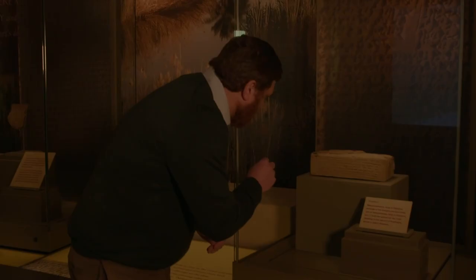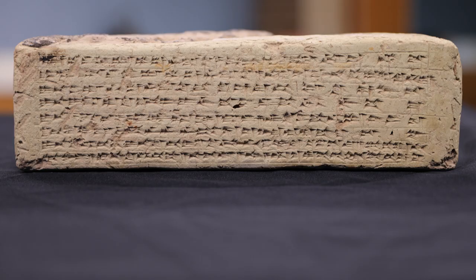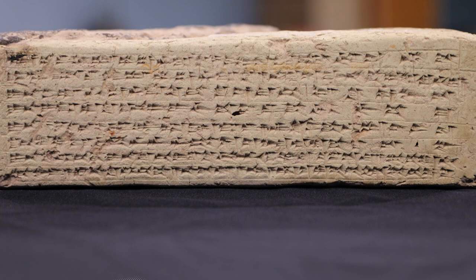Let's read it together. I am Nebuchadnezzar, king of Babylon, provider of the Asangila and the Azidah, son of Nabopolassar, king of Babylon. I built the palace for my royal dwelling in the district of Ka-Dengerah, which is within Babylon. So we now know who made it, we know where it was made, and what it was made for.